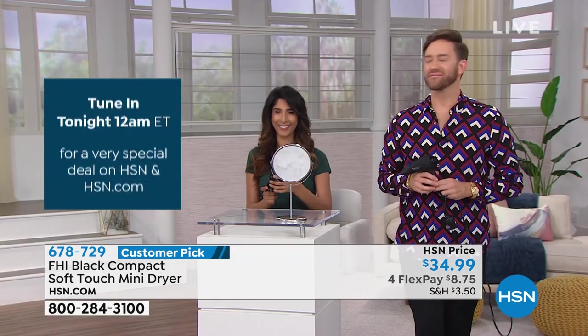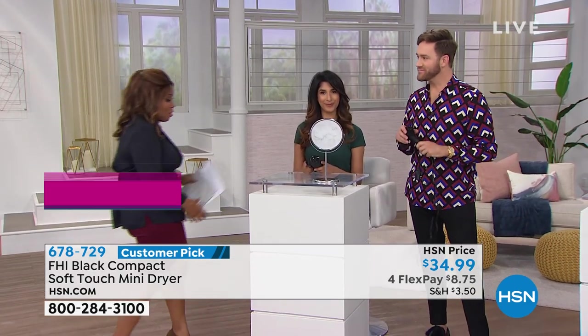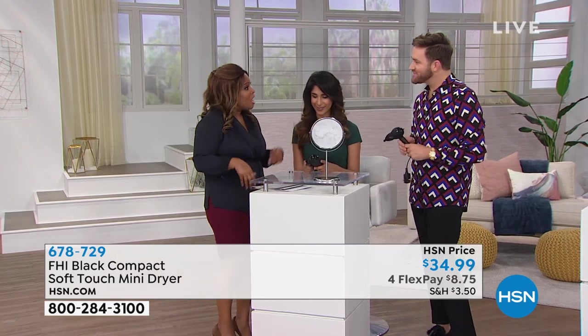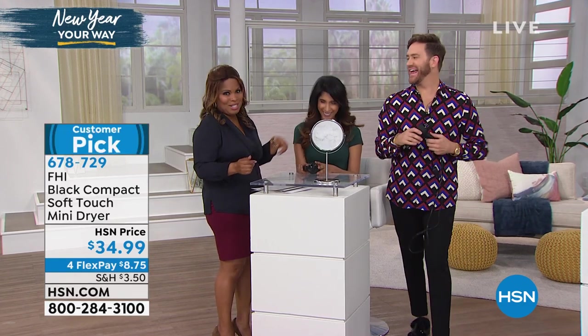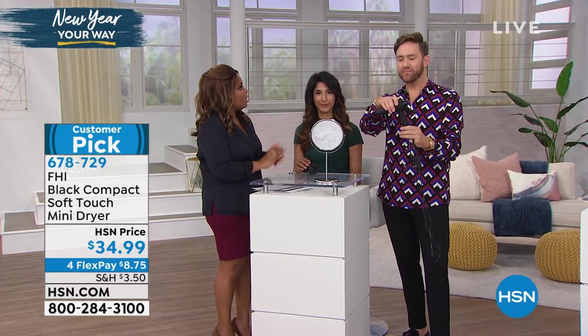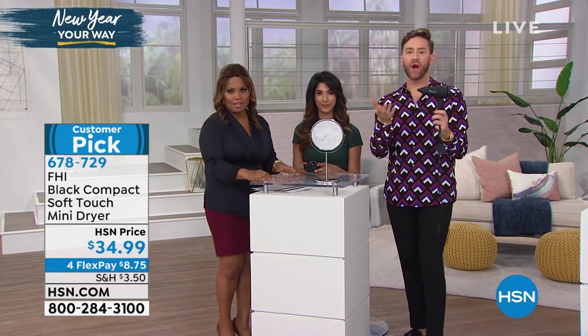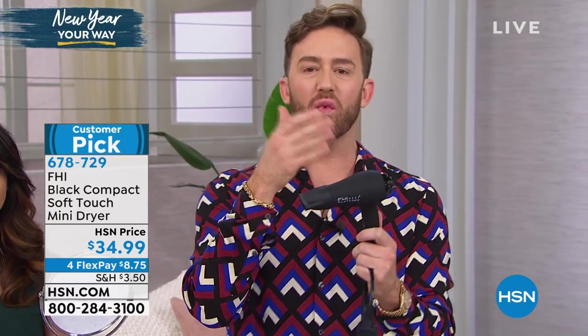Gregory is a national hairstylist and national artist — it's wonderful to have his expertise here. This mini dryer is not intended to replace your full-size blow dryer. What we're doing with this dryer is we want to add to your travel routine or fill in those spaces you might be missing at home. Think about your lifestyle — are you a yoga person, a gymmer? Do you wear extensions and just need to refresh the front? This might be the perfect dryer for you.